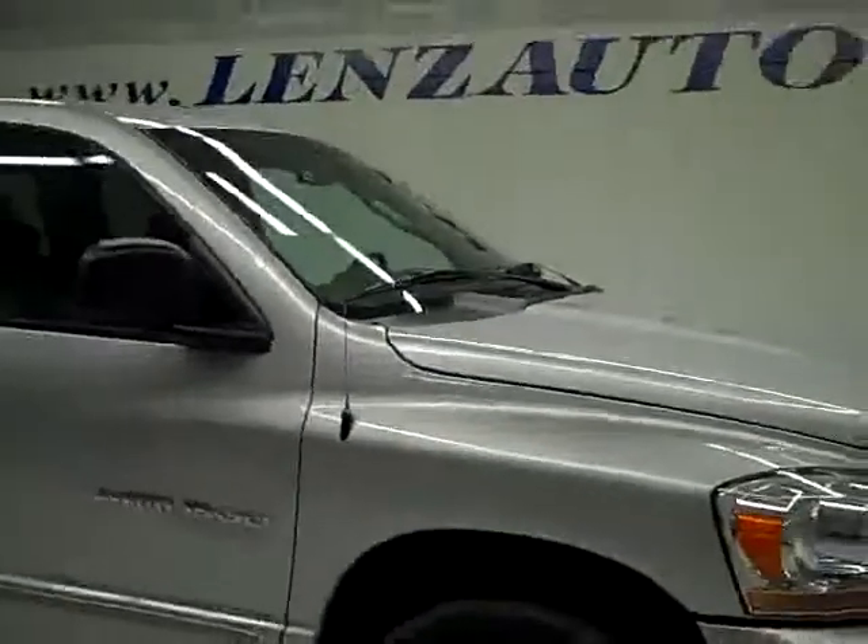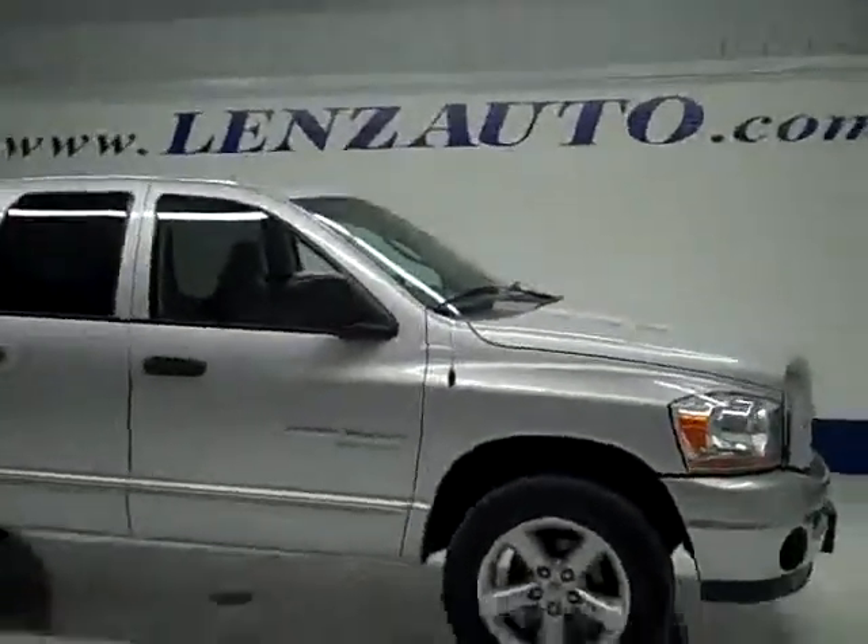To see more pictures of this truck or any of our other 410 trucks and SUVs, go to our website at www.lenzauto.com.